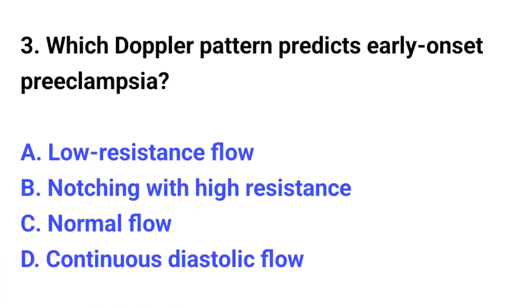Question number 3. Which Doppler feature predicts early onset preeclampsia? The correct option is B: Notching with high resistance.